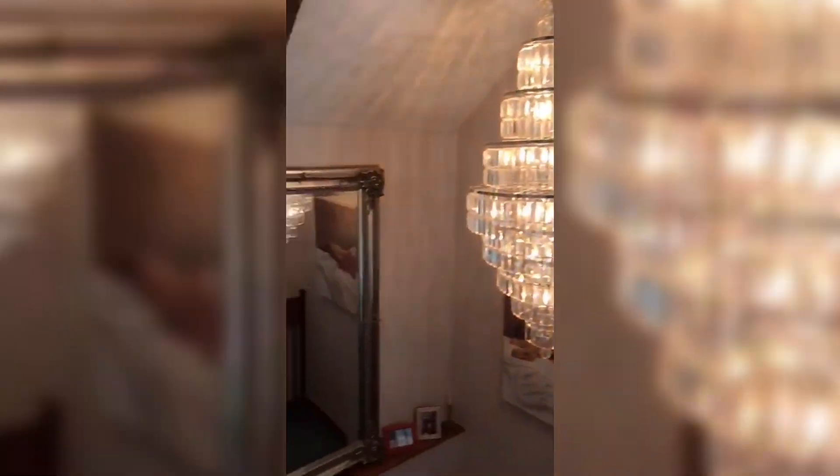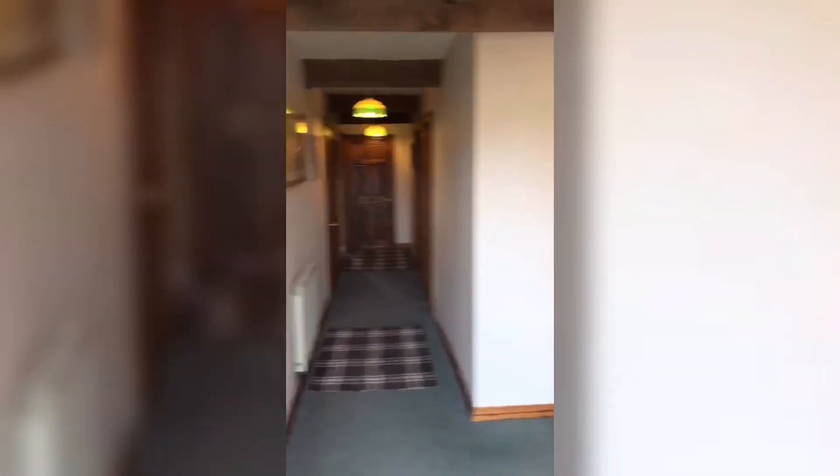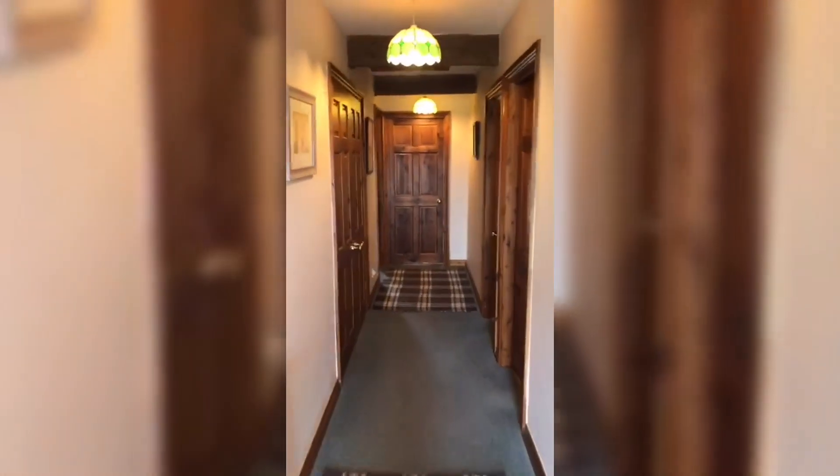We'll go upstairs. Coming upstairs, there's a window on the landing looking outside. This is the landing from this angle. We walk down the long corridor.